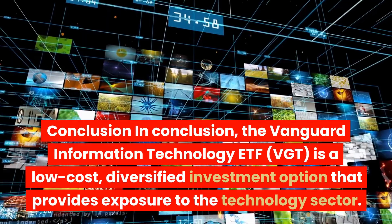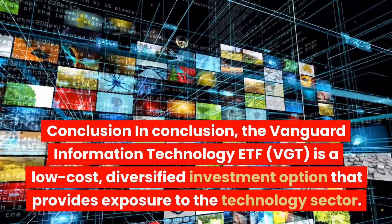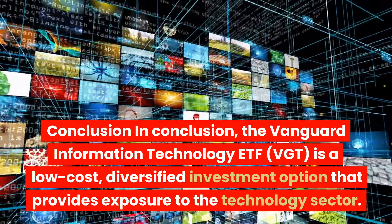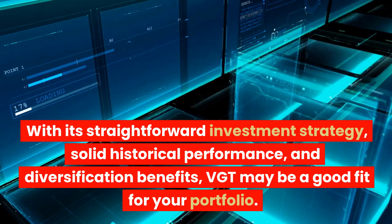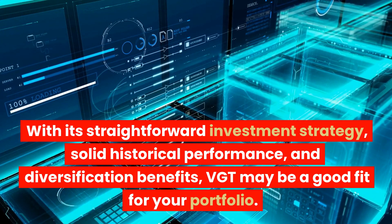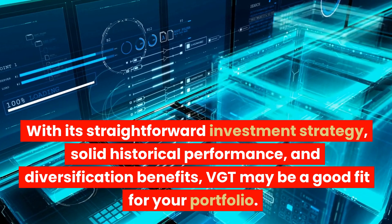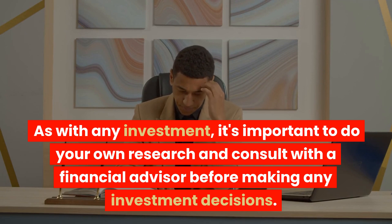In conclusion, the Vanguard Information Technology ETF, VGT, is a low-cost, diversified investment option that provides exposure to the technology sector. With its straightforward investment strategy, solid historical performance, and diversification benefits, VGT may be a good fit for your portfolio. As with any investment, it's important to do your own research and consult with a financial advisor before making any investment decisions.